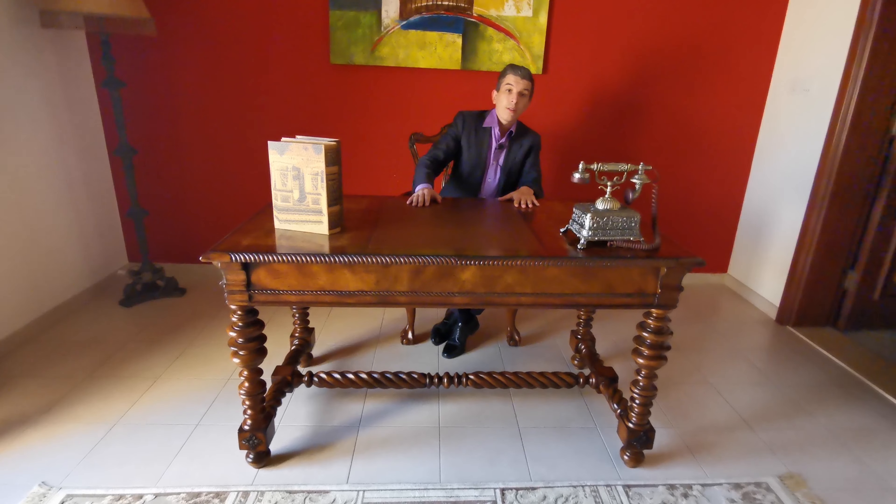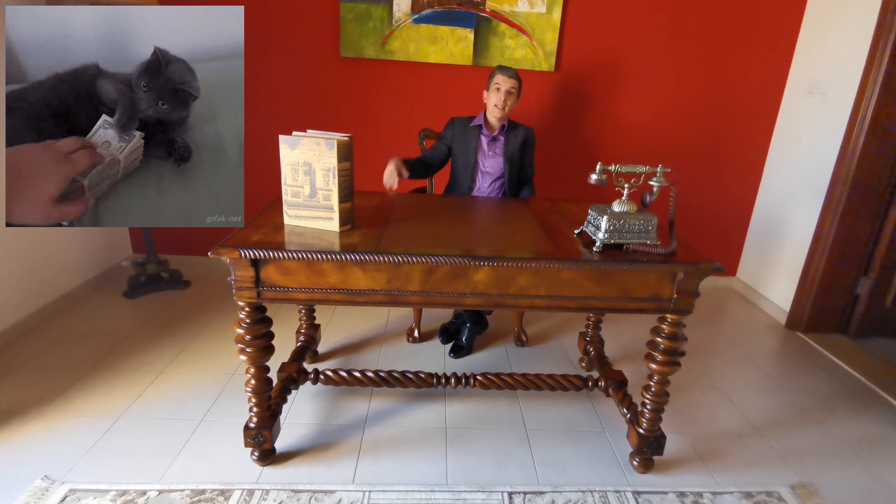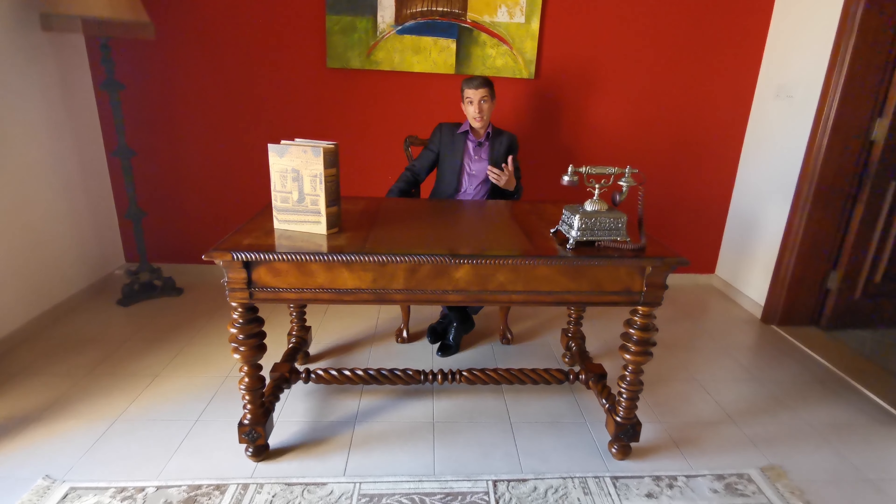However, you can always take a loan from the bank or take a payment plan from the developer. By the way, they are currently building six-bedroom villas on the left wing or on the right wing.